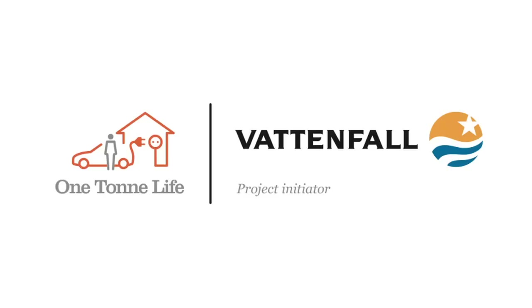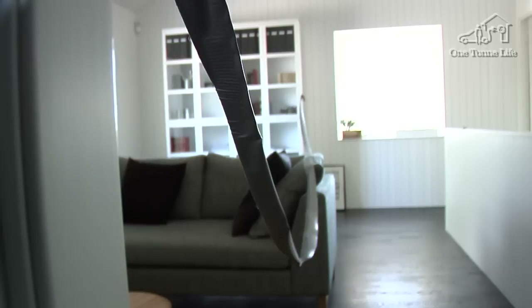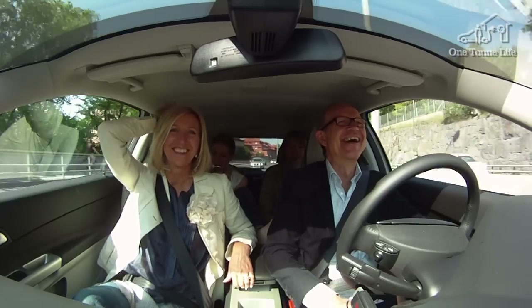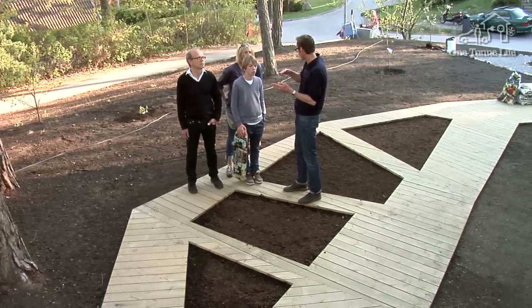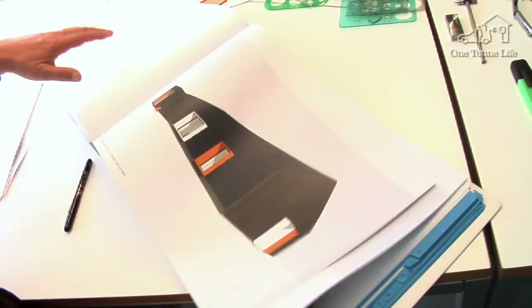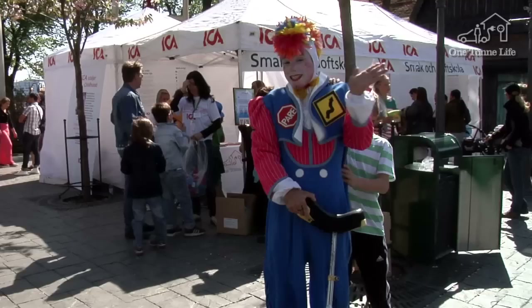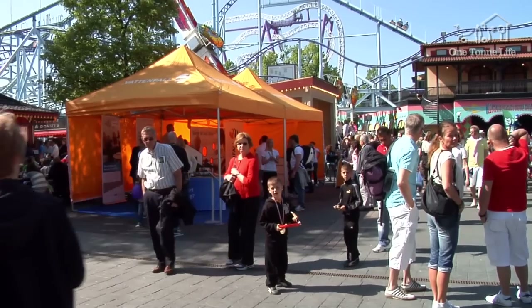One Ton Live is presented by Vattenfall, Volvo and Aarhus. In this episode of One Ton Live, the family make a concerted effort to reach the One Ton target. We also meet Johan Paiju, who designed a climate-smart garden around the One Ton Live house. Gert Wingård talks more about the one-story house with its smaller overall floor space that is part of the Bright Living series. And the Lindell family take part in the World Childhood Foundation Day at Gröna Lund Amusement Park.